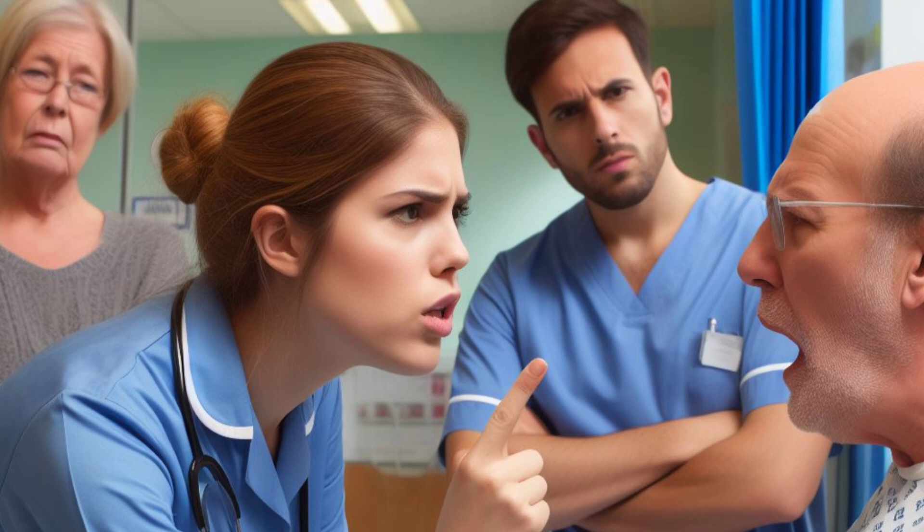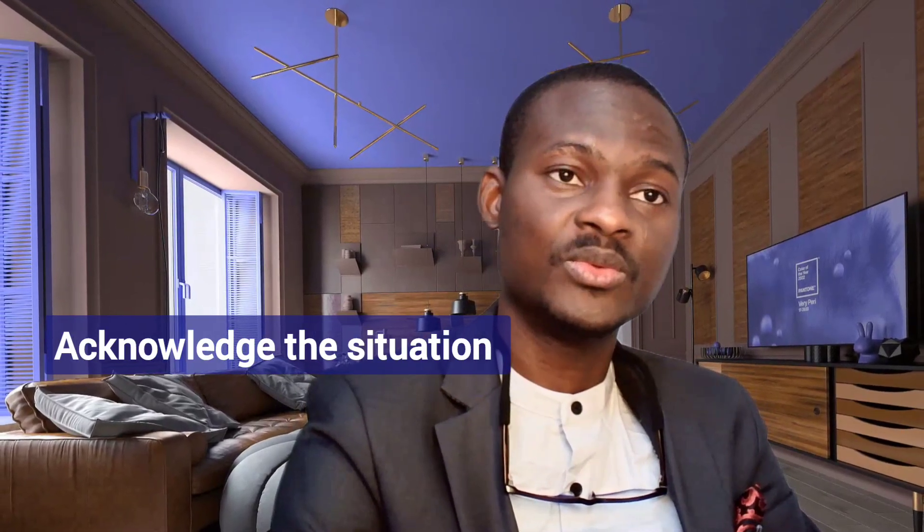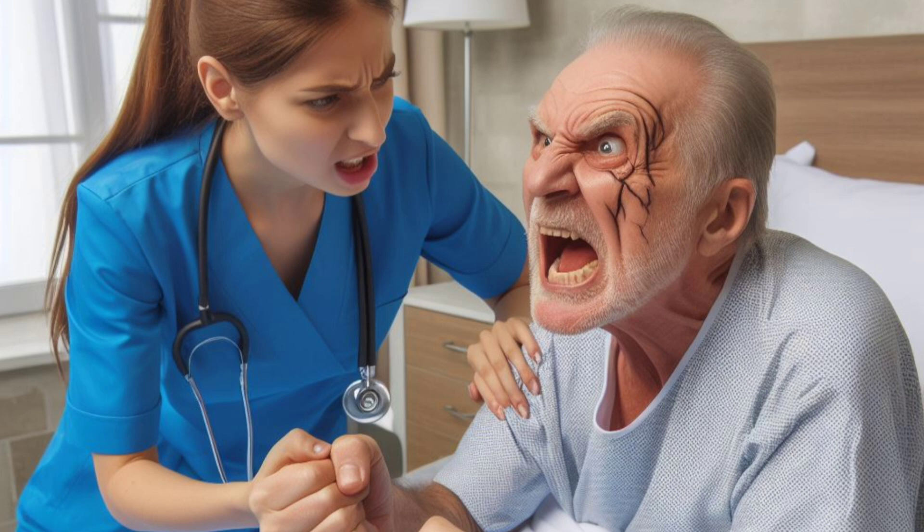Number two: you need to acknowledge the situation. I personally always advise that you verbalize the difficulty, because verbalizing the difficulty with the patient sometimes brings everybody back on the same page. For example, you might say, 'We both have different views about how your symptoms should be investigated,' which is obviously causing some difficulty here. Verbalizing it takes the attention from the two personalities into the situation, drawing attention to the situation at hand.